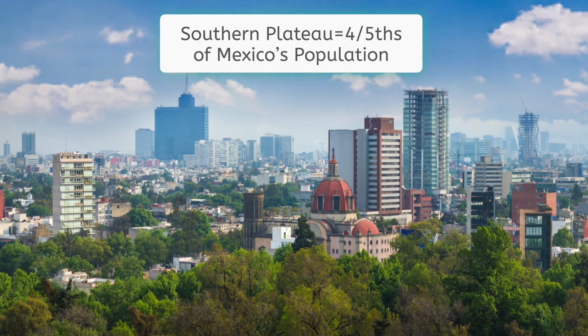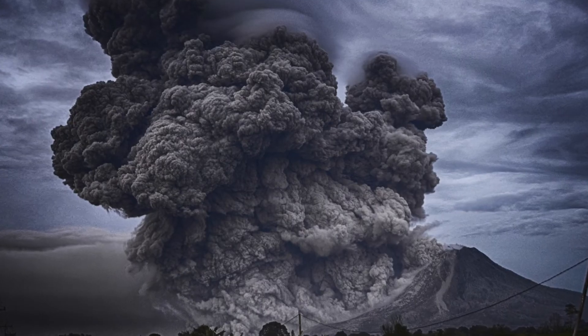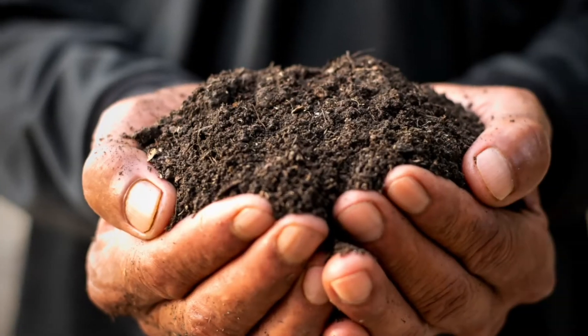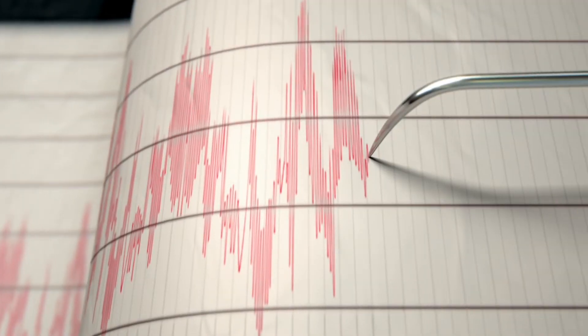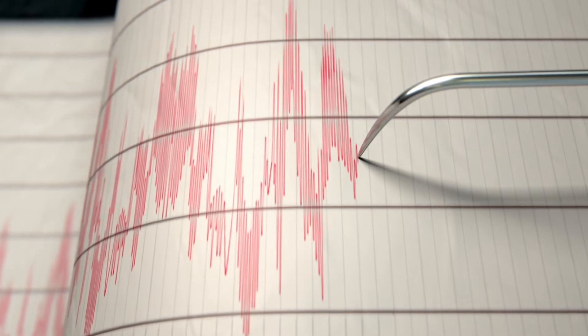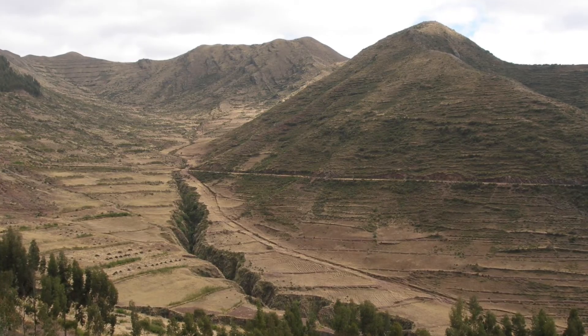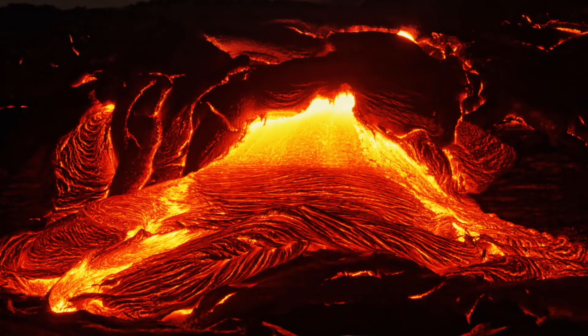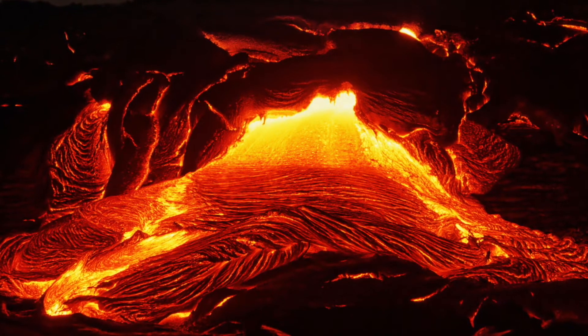Earlier we mentioned a volcanic belt stretching across south-central Mexico, which is part of the reason for southern Mexico's rich soil. And where you have volcanoes, you have tectonic instability. Most volcanoes are the product of fault lines, or cracks, opening up in the Earth's crust and allowing magma — which is the name we have for lava before it erupts onto the surface — to ooze through those cracks in the crust.